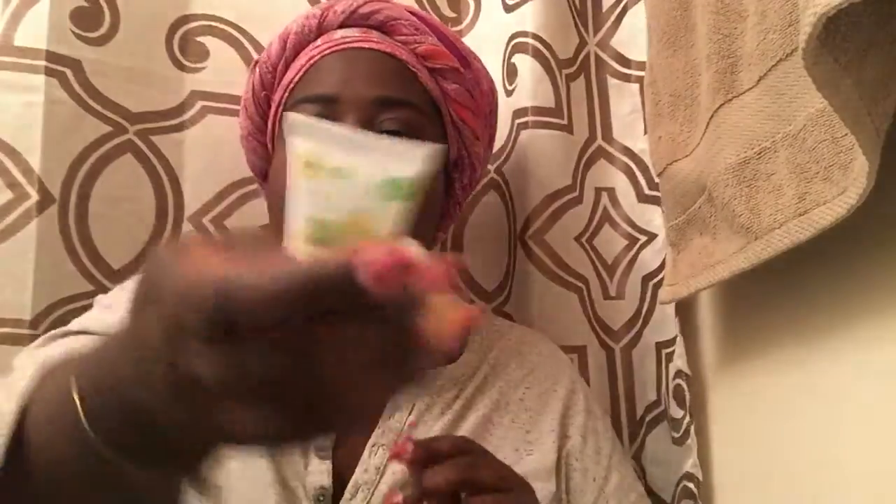Next is Baby Janex moisturizing daily lotion. It smells kind of like the ELF face primer, which is a little unusual, but it's actually really nice — it moisturizes really well. It says extra gentle, non-allergenic, dermatologist tested, natural seed oil blend. I actually really like this — I might buy a big bottle of it.